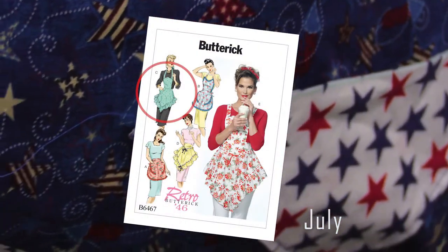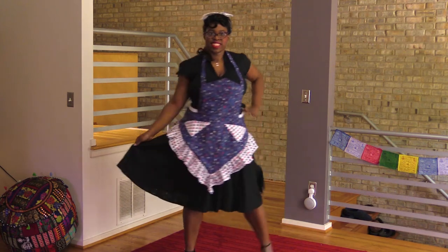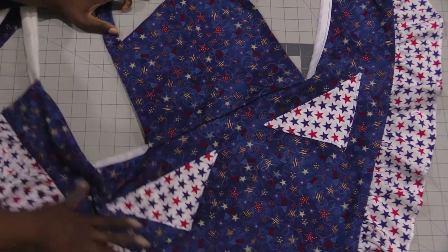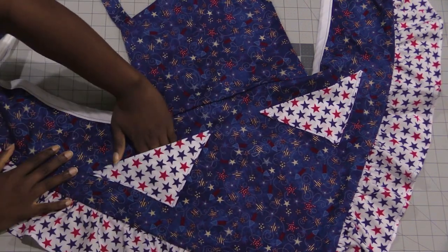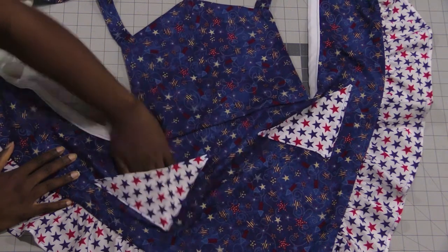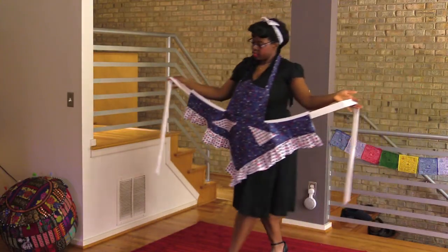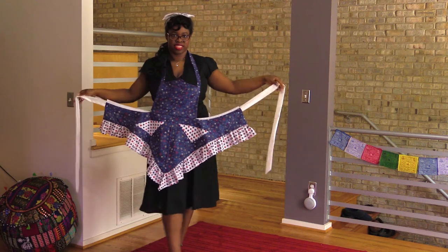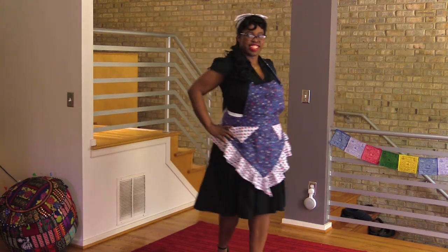Right after that I made this star-spangled apron, also from Butterick 6467. This one is pure aesthetics — it's got adorable little triangle pockets, but they're too tiny for anything bigger than a tube of lipstick. It's lined in white linen so it still has a good amount of body. This one I only wear if I want to say, 'Oh, look how cute I am at this Fourth of July that I'm totally not cooking at.' This apron barely covers my dress.